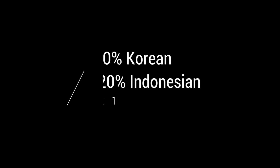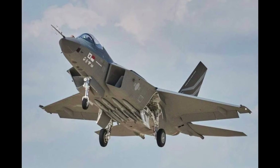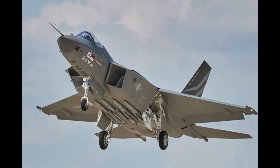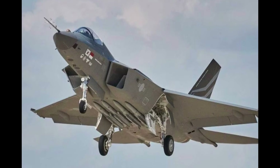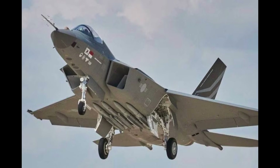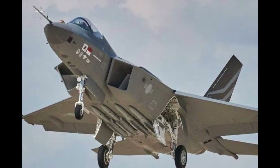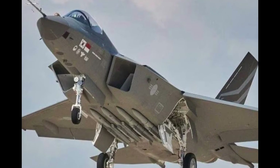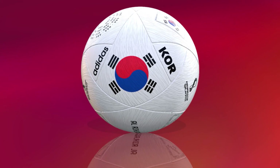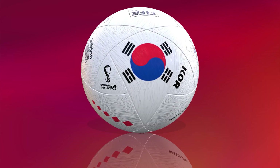Fact 1: 80% Korean, 20% Indonesian. Two nations are involved in the development of this fighter jet — Korea and Indonesia. On the Indonesian side, the 20% stake is held by the Indonesian government. On the Korean side, 80% of the shares of this development program is held by both Korean state governments and private industries.